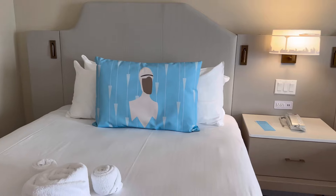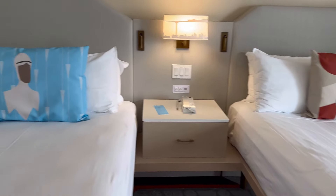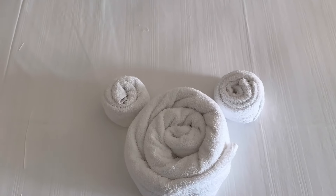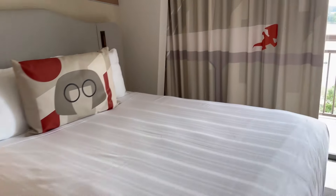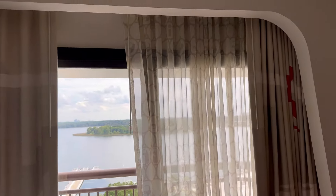We have some Incredibles characters and theming in the zone. And then we have this lovely little Tetris mouse keeping on our bed, plus some more theming in the curtains as well.